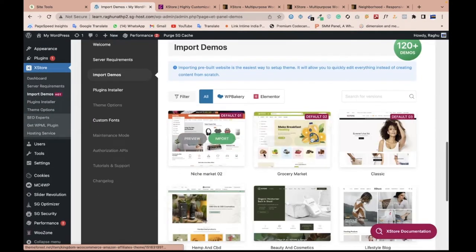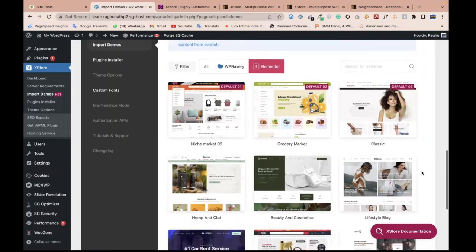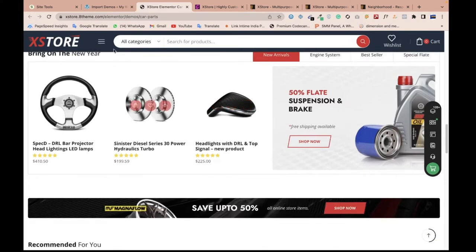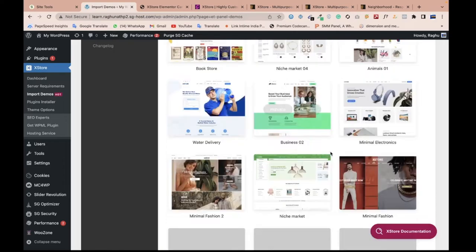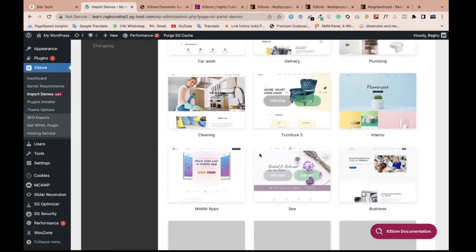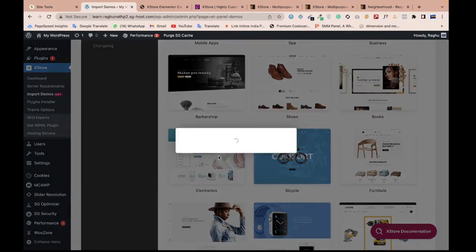We have many demo options. I am using Elementor, so I'll choose the Elementor option. There are so many design options — let me preview them. We can choose any design, but make sure it matches your product type. For example, there's a book website option, but I think we should go with a fashion or electronics-type website. Let me import the electronics demo.